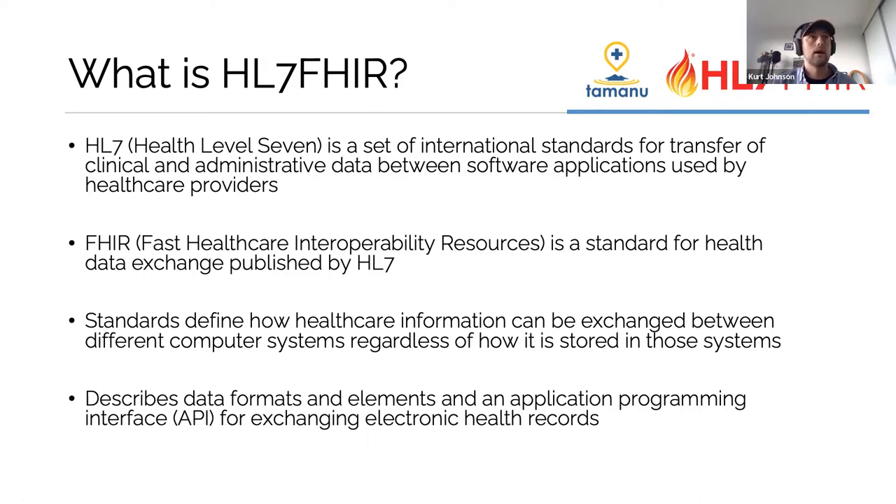The FHIR side — Fast Healthcare Interoperability Resources — is a standard of health data exchange published by HL7. The basic idea is that there are resources: a diagnostic report or a patient is a resource, that data has certain attributes associated with it, and that can be exchanged. The way that's exchanged is with an API — an application programming interface. We've created a bunch for Tamanu to integrate with external systems, and the underlying approach of an API really underpins HL7 FHIR.